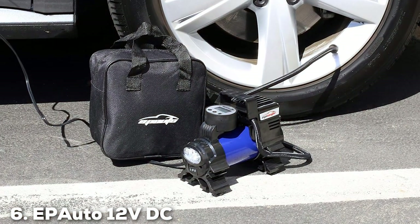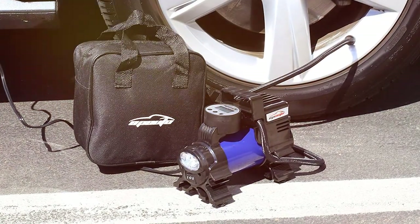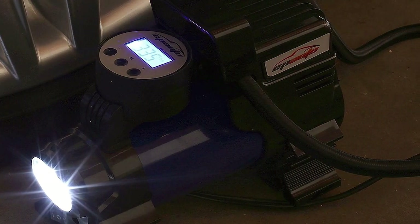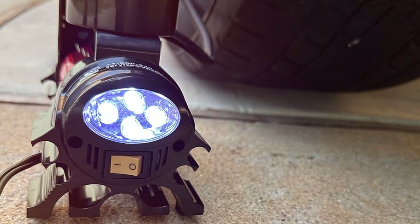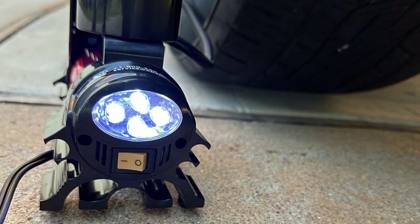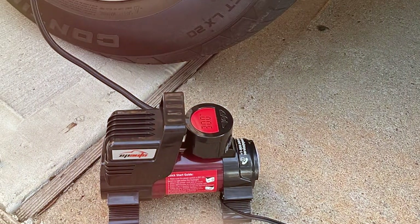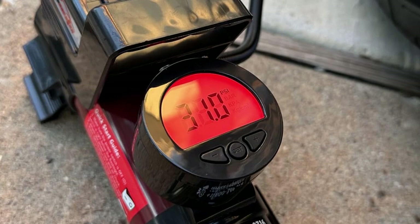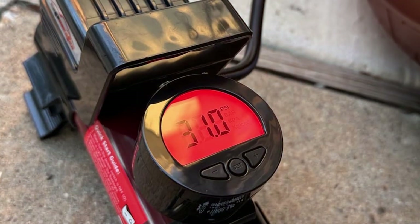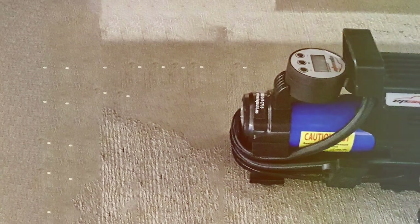At number 6 is the AP Auto 12V DC Portable Air Compressor Pump. This isn't just a tire inflator — it's a compact powerhouse. The design is sleek and user-friendly, boasting a digital display that's easy to read even in low-light conditions. What sets the AP Auto apart is its versatility. It comes with multiple nozzle attachments, making it suitable for cars, bikes, and even some mid-sized SUVs. The solid materials used in its construction ensure it can withstand regular use and the occasional bump or knock. You can set your desired pressure and the machine will automatically shut off once it reaches that level, preventing overinflation and ensuring your tires are at the perfect pressure every time.